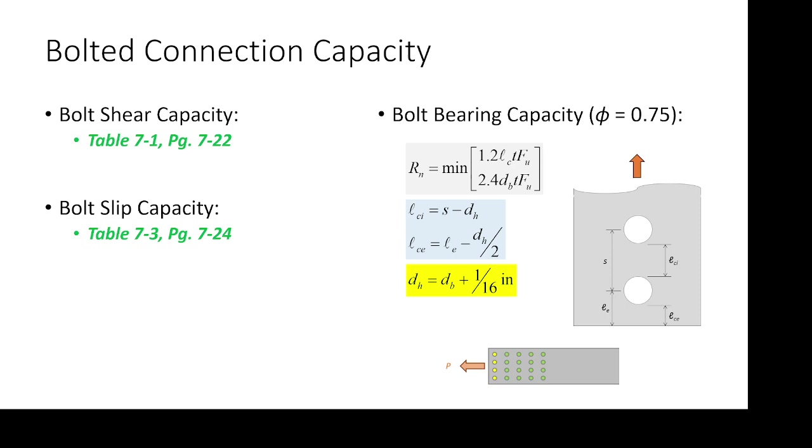In terms of the greatest hits on formulas and equations, for bolted connections our capacity can basically be summarized in one slide. We have bolt shear and bolt slip, which can both be looked up in respective tables in the spec. Those are tab-worthy. I don't think you need two tabs for each table because the tables are literally one page apart — you turn to one table, turn the page, and you're on the other. As long as you can find one of them, you can find the other pretty easily.